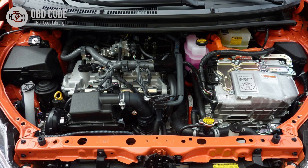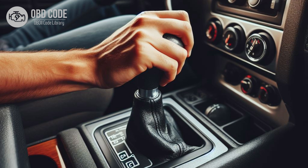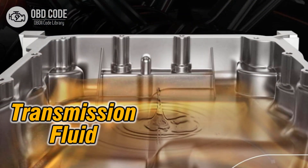4. Engine may stall when coming to a stop. 5. Harsh or delayed transmission engagement. 6. Overheating of the transmission fluid.